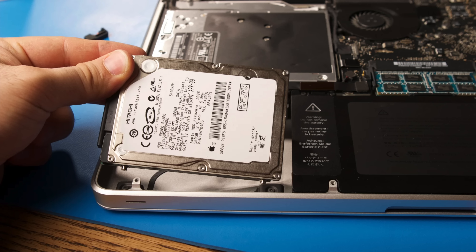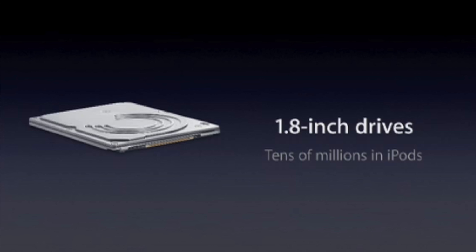This resulted in 20-30% slower processing speed on the Air. It also turned out that the 2.5-inch hard drives used in previous MacBooks were too big to fit inside the Air, so Apple used the iPod's smaller 1.8-inch hard drive instead.